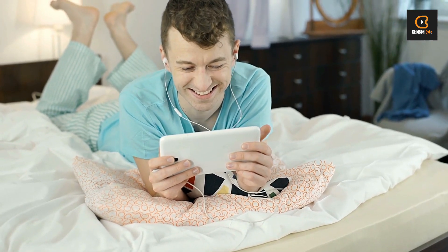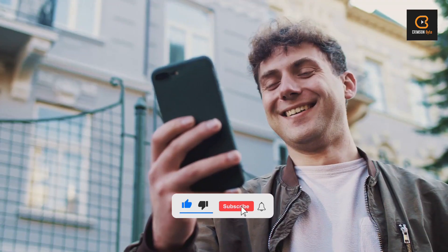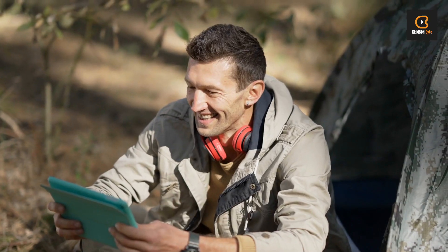Enjoying the content? Don't forget to hit that like button and subscribe to stay updated with the latest. See you next time.